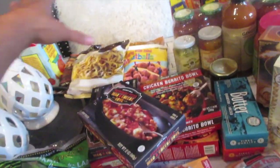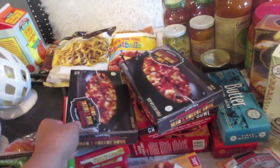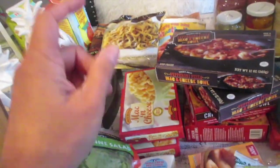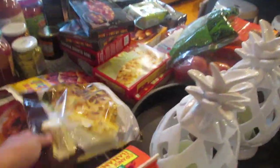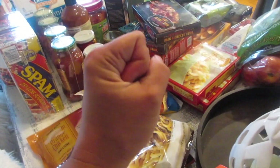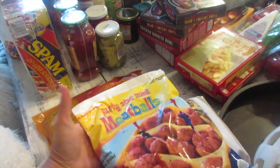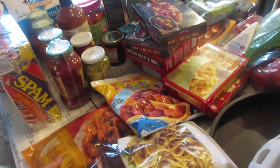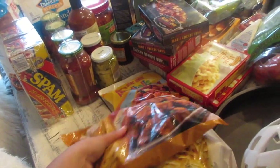I stock up the freezer with the Trader Joe's mac and cheese bowls — the regular and pepperoni pizza versions — the kids love them. Our go-to is the linguine with clam sauce; I just add a squeeze of lemon or lime and it adds so much flavor. Also grabbed mandarin orange chicken, which is great with rice and sriracha on top.